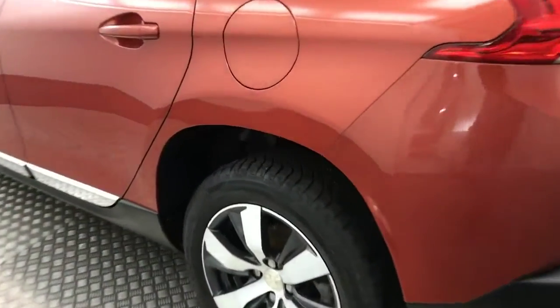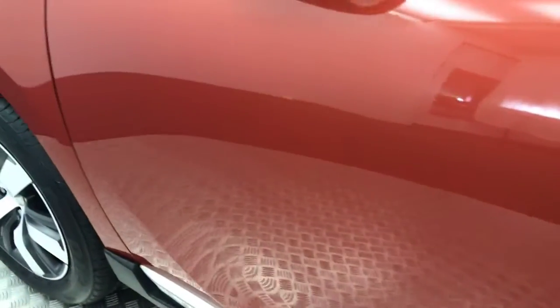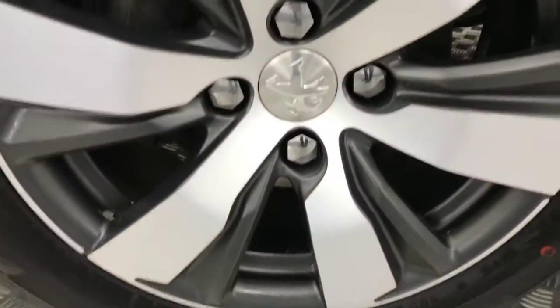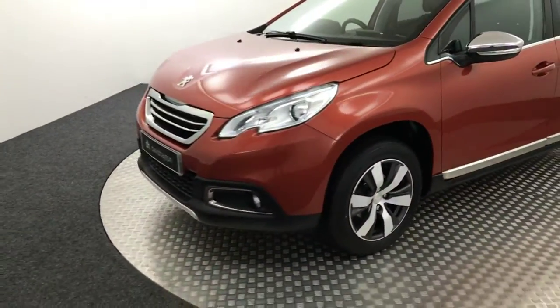Coming round to this side, again there's another unmarked alloy wheel. The paintwork is free from any scratches, scrapes or dents — it's a really, really clean car. And there's your final alloy wheel. I'll just let it carry on and show you inside.